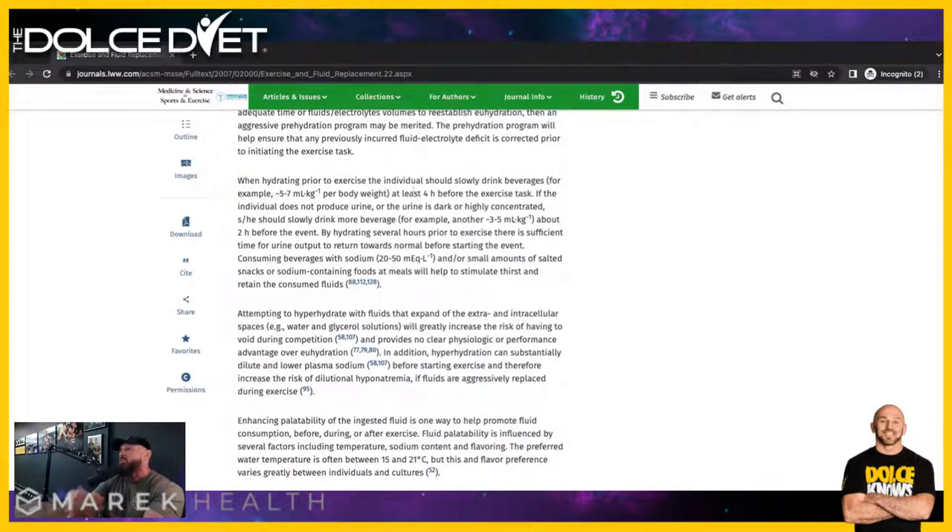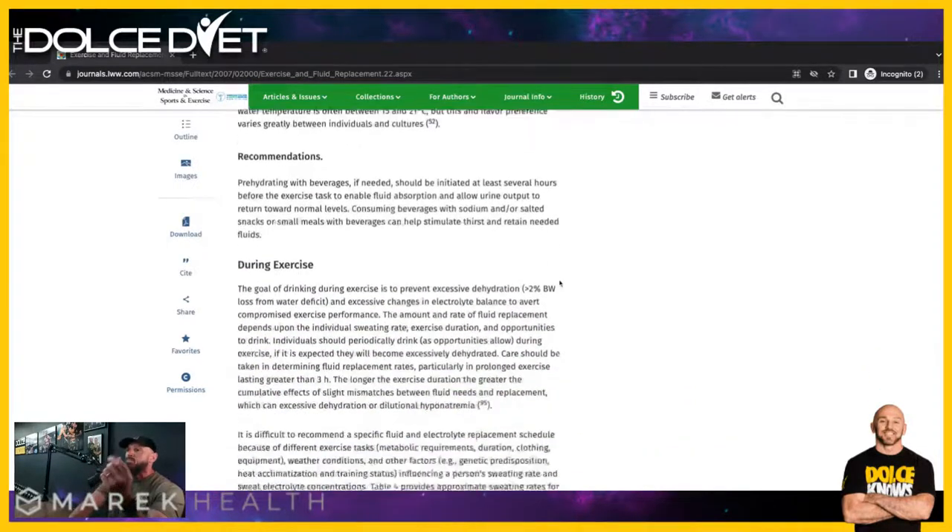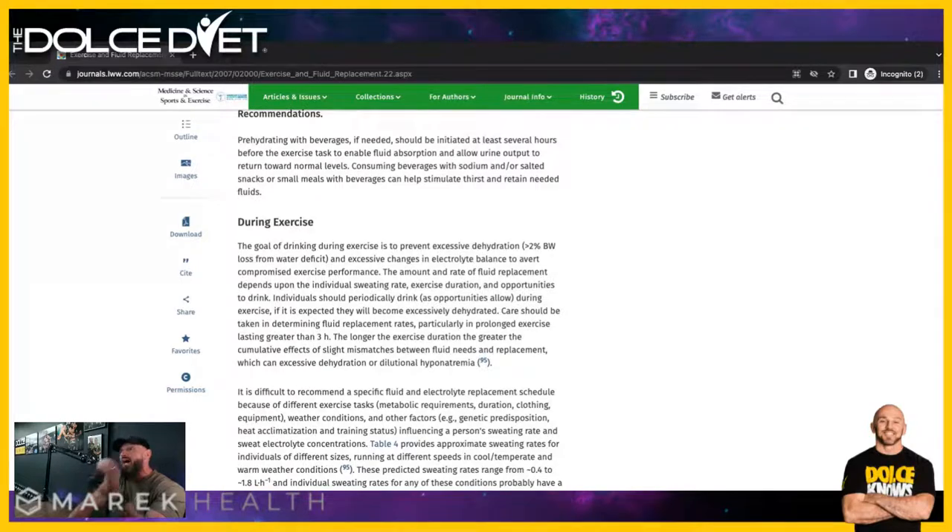When hydrating prior to exercise, the individual should slowly drink approximately 5 to 7 milliliters per kilogram of body weight at least four hours prior to exercise. During exercise, the goal is to not lose more than 2% of your total body weight. If you weigh 200 pounds, you need to weigh more than 196 pounds when that exercise is over — and you do that through intra-workout hydration.